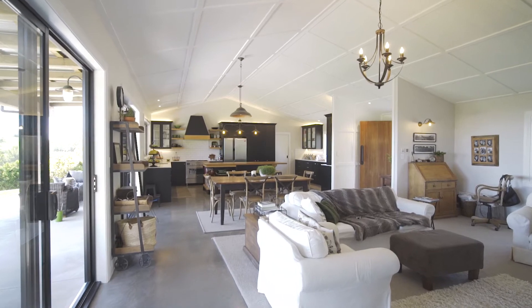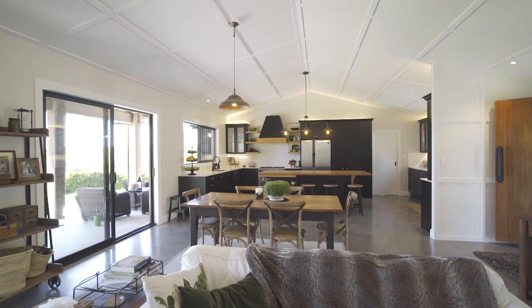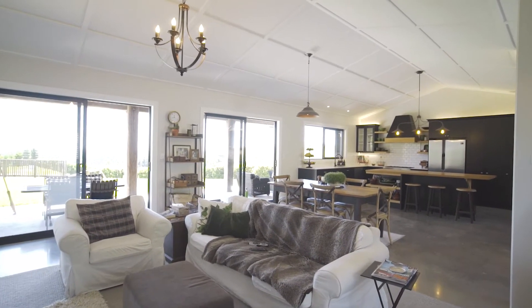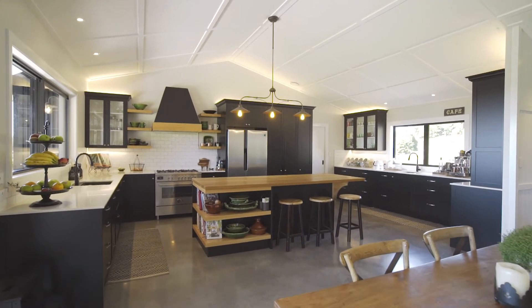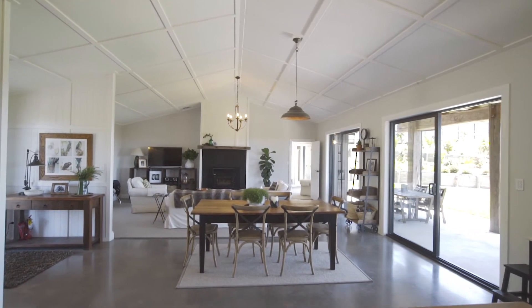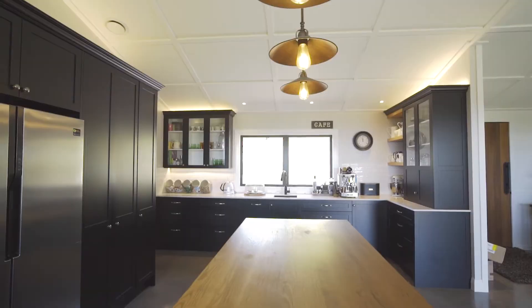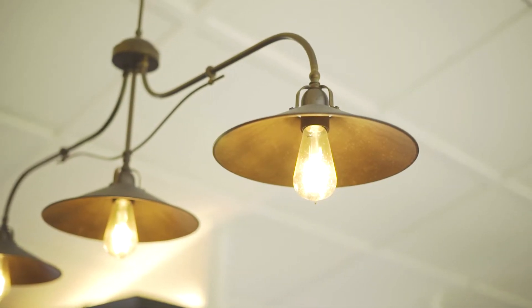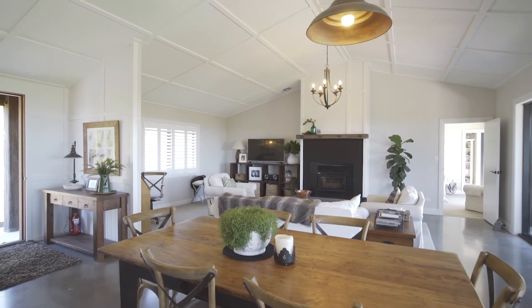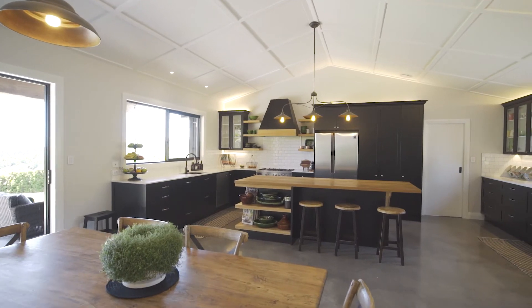When you walk in, you've got the kitchen, the dining, the lounge — it's just one big open area. There's a really decorative ceiling with beautiful oak bench tops incorporated into the cupboards and everything just flows really well. I love the way the owners made this whole space work for exactly how they wanted it. They were after quite an industrial sort of look, so they brought an interior designer on board to help put together exactly how they wanted it.